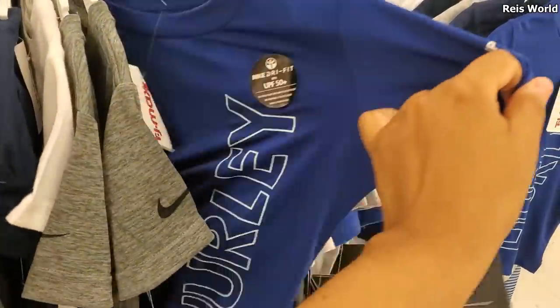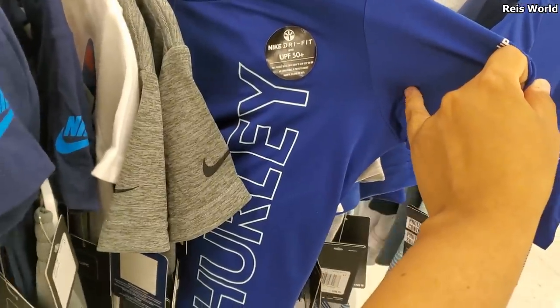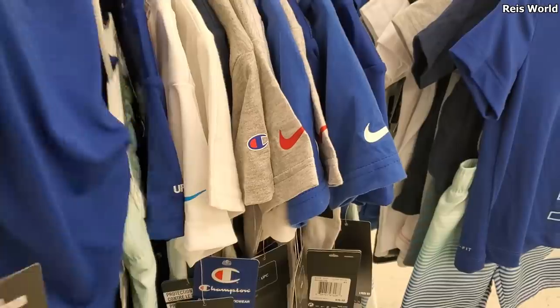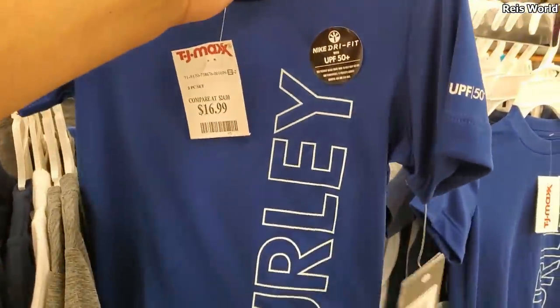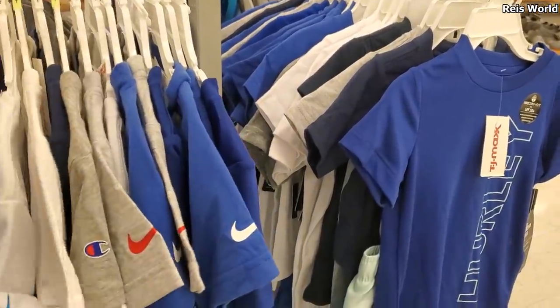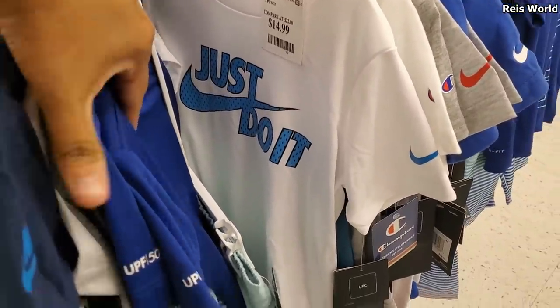Let me put that back. This one's Hurley — UPF 50 — and you get the bottom too for $17. That's cool because you do get the bottom; normally they're separate. Nike is $15.